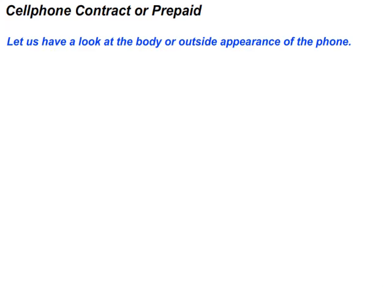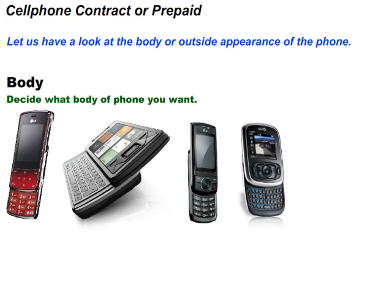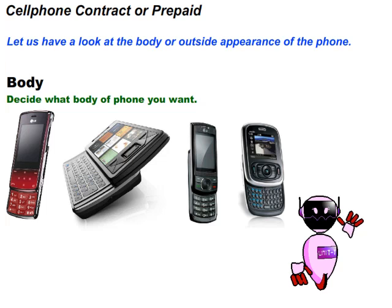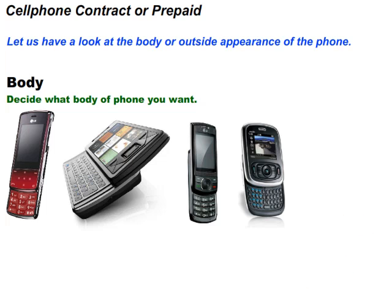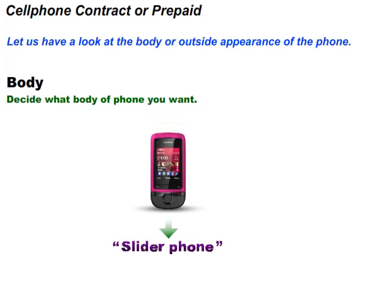Let us have a look at the body or outside appearance of the phone. Decide what body or phone style you want. For example, we have a phone that slides — we call it a slider phone. A slider phone is one of the most popular phones on the market. Look at the pictures. Why do they call it a slider phone? It is called a slider phone because it slides up to reveal the keypad. Many slider phones slide up to reveal a QWERTY keyboard.